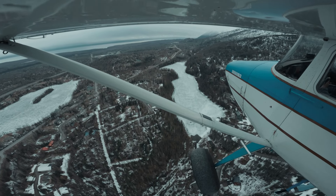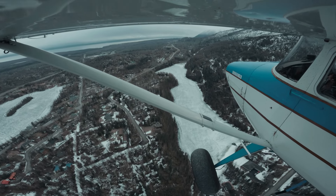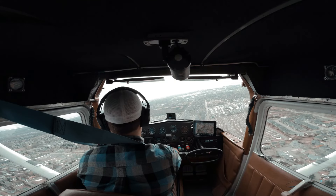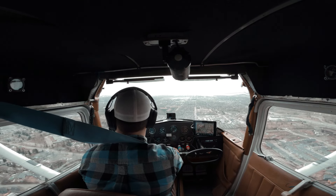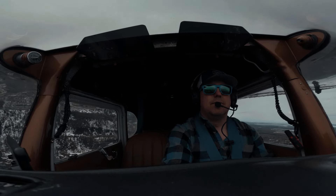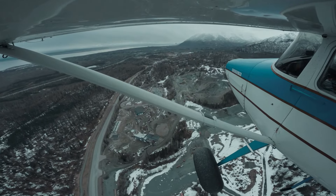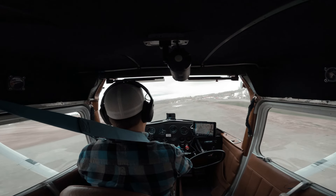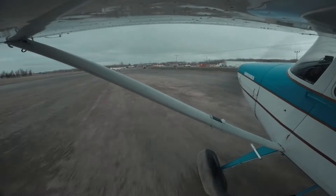I almost wrecked my airplane the other day, and this is the story. This is Hagelainen, 8194 Alpha, taxiing out. It is looking a little rainy, and I'm getting a little bit of wind back here. We're about to go through a little rainstorm here, and I'm actually being blown sideways right now. Yeah, it was close.